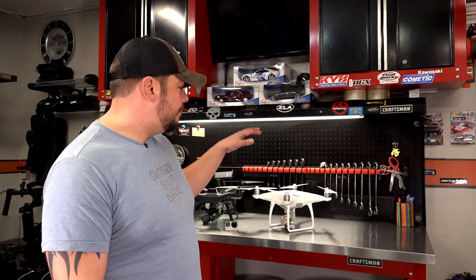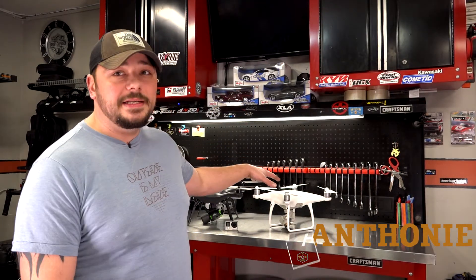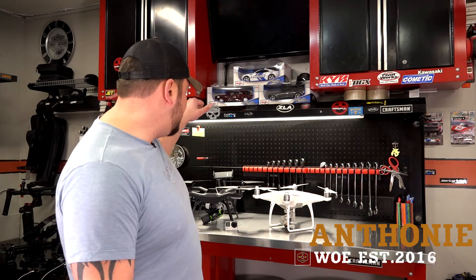What's going on guys? Welcome to Wrenched Out Reviews. Today we're gonna be talking about the drones, both the DJI Phantom 4 Advanced and the 3DR Solo, so stay tuned.